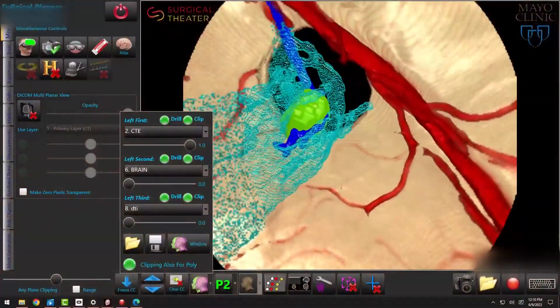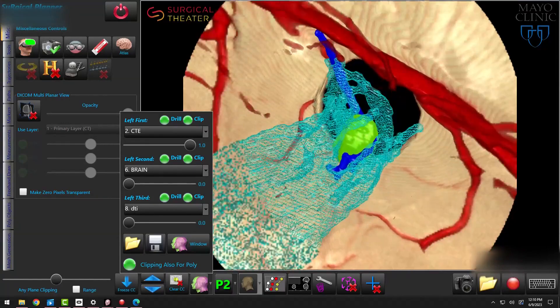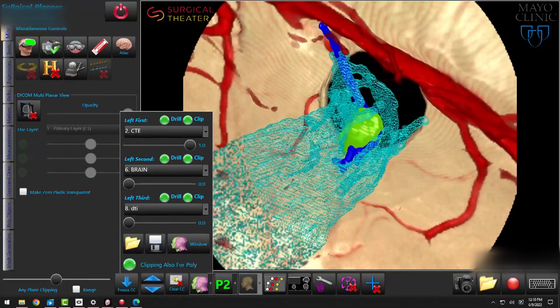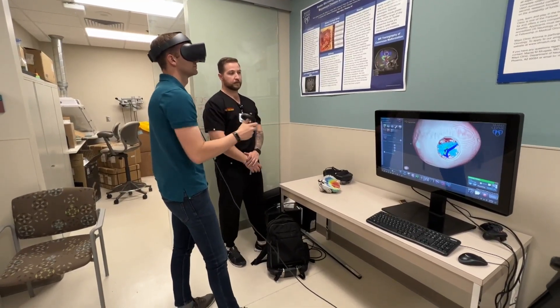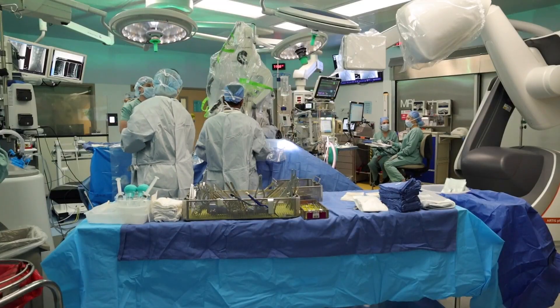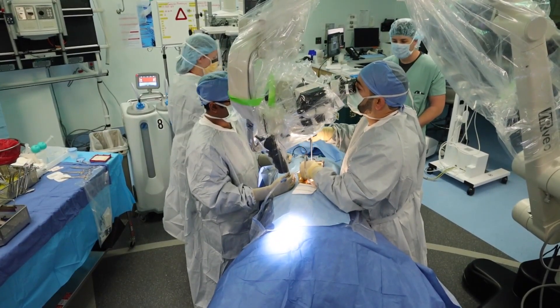What you see now is a 3D model of a tumor in a past patient that they showed in virtual reality, where you can actually see the tumor nestled in those motor fibers. With virtual reality, he says it helps patients and physicians visualize the procedure, while the augmented reality part helps surgeons successfully remove the tumor during an operation.